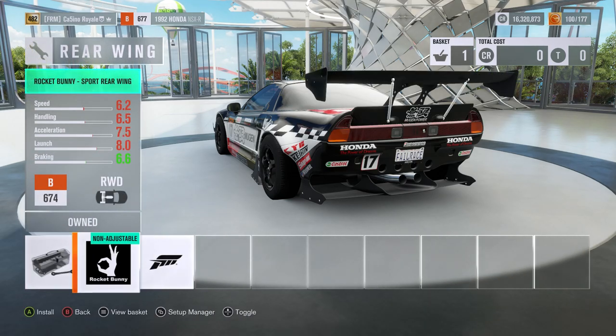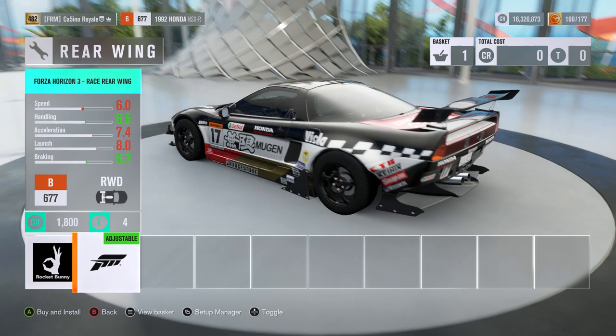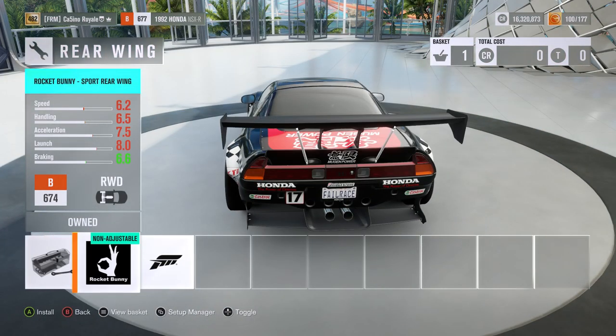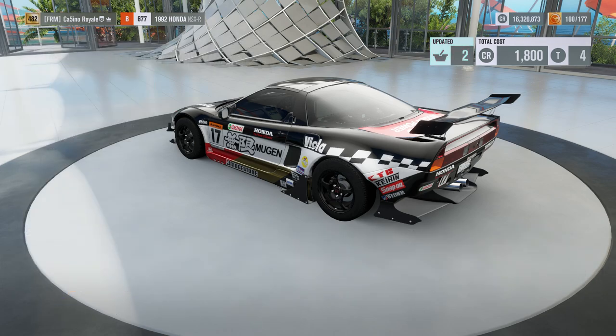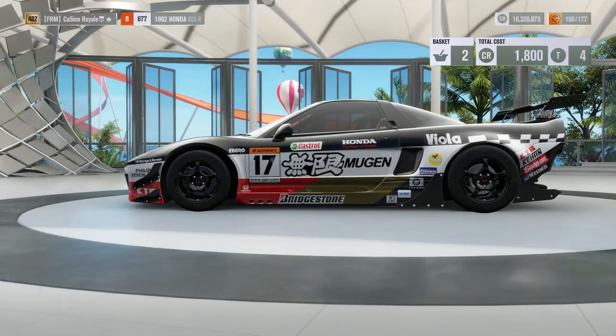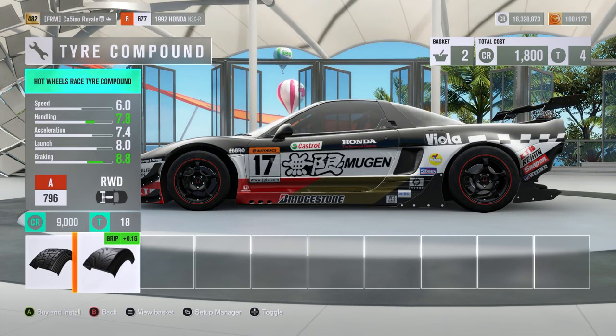Wing-wise we can get a ginormous wing or a Forza wing. As much as I like the mighty wing, I'll go with the Forza wing for downforce — that's going on there. For tyres, we will of course be getting the Hot Wheels race compound tyres.